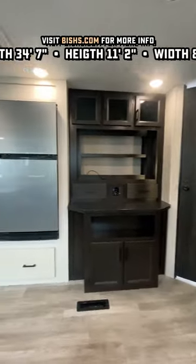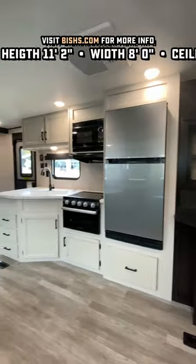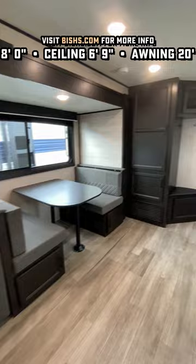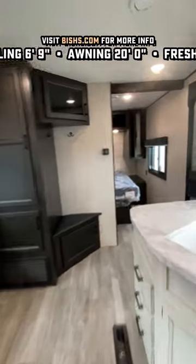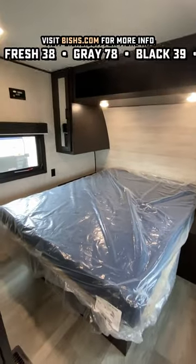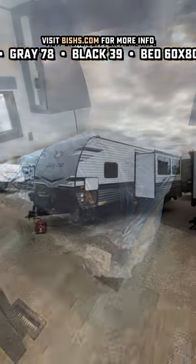Slap the TV of your choice in and go to town. This also has a taller ceiling, so as you saw, I can actually stand in the shower — even a little bit over six feet — without my head being up in that skylight. It also has a private 60 by 80 true queen bed up front, and when you close the slide you can walk all the way from the bedroom back to the bathroom.